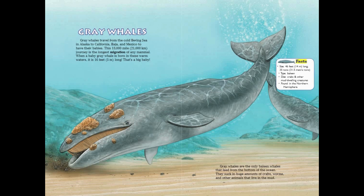Gray Whale Facts: Size — 46 feet long, 35 tons. Type — Baleen. Diet — crabs and other mud-dwelling creatures. Found in the Northern Hemisphere.